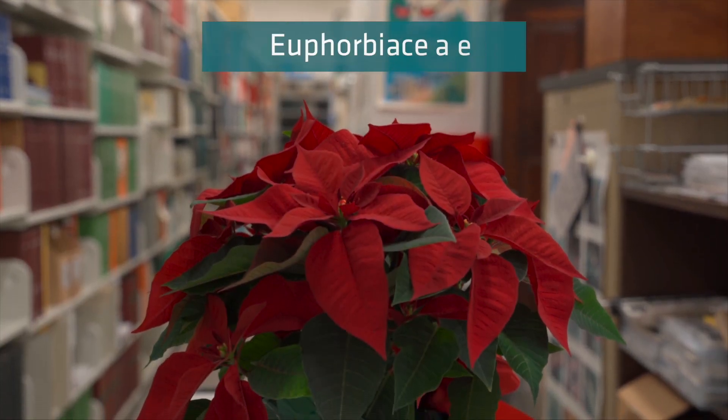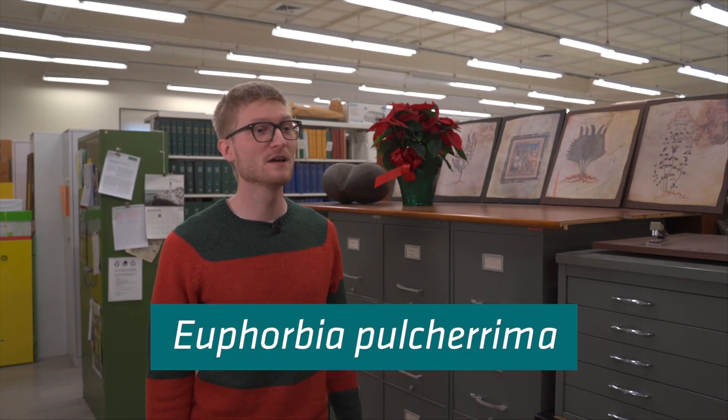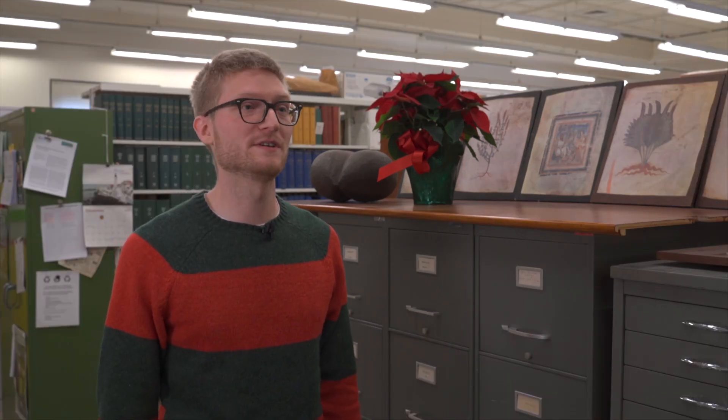Poinsettias are in the plant family Euphorbiaceae, also called the Spurge family. More specifically, poinsettia is a species with the scientific name Euphorbia pulcherima. In the wild, this species is actually a shrub or small tree native to subtropical mountains of southern Mexico.